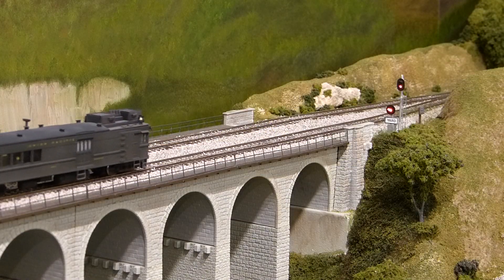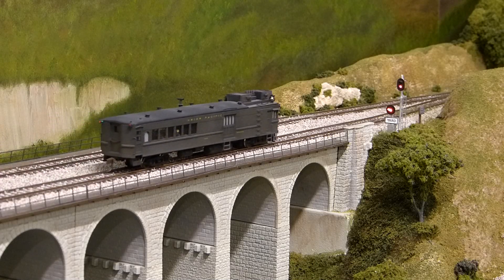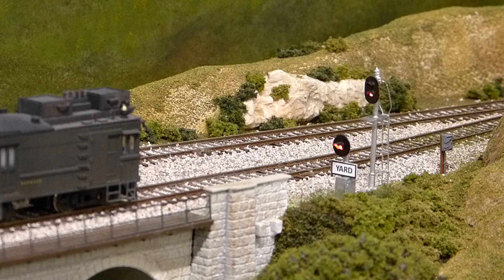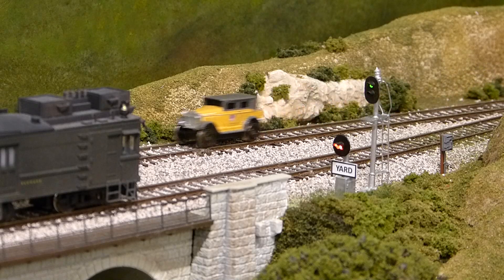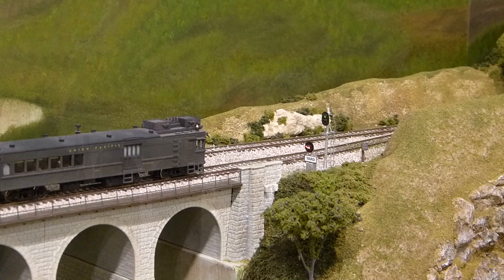The block signal at the end of Sarlat Viaduct is showing red, so we stop to await oncoming traffic. The traffic finally shows up, but it's not quite what we expected. The railroad's track inspection sedan zips past us and heads across the Viaduct. Remember, it's important to keep the fun in model railroading. With the block clear, it's our turn to proceed.